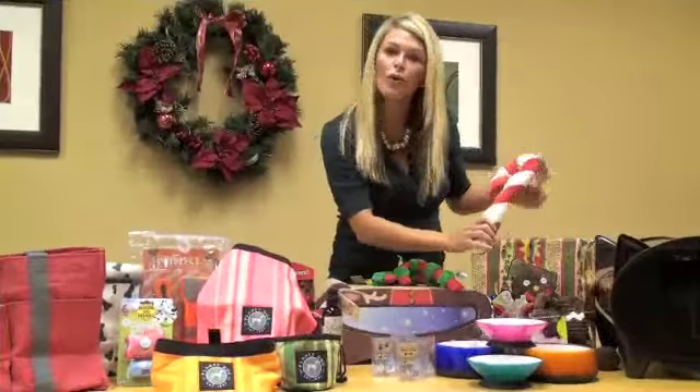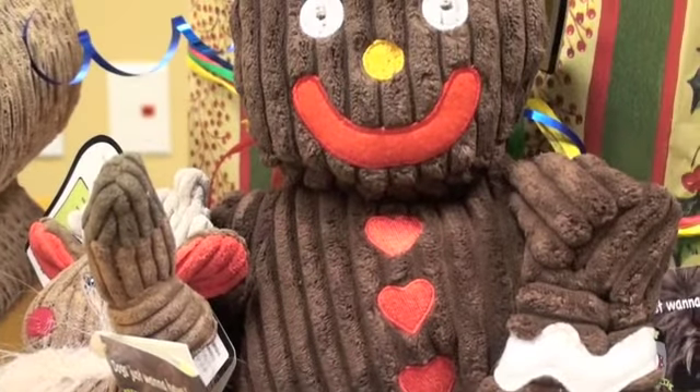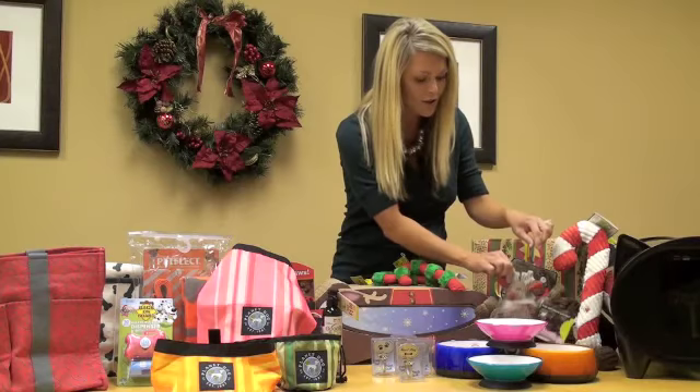This is a fun corduroy plush toy by Hugglehounds and they come in great holiday themes like a candy cane, a gingerbread man, and look at this cute little reindeer.